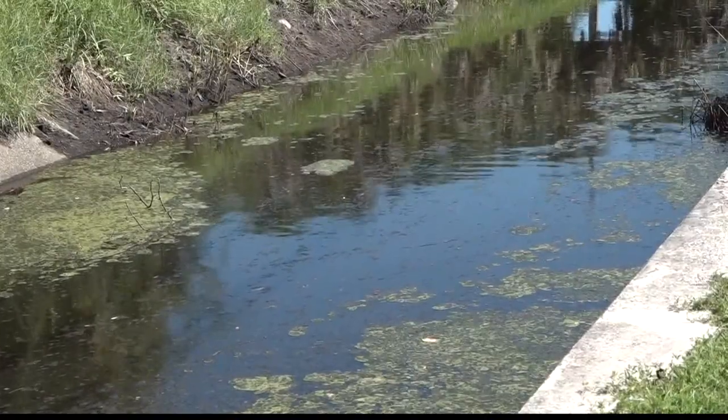We have very flat terrain, and so when things drain, they drain slow. To speed the process up, the commission just applied for some money from FEMA to do a few things in Aquatic Gardens.